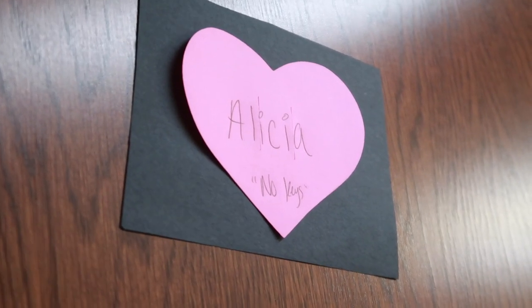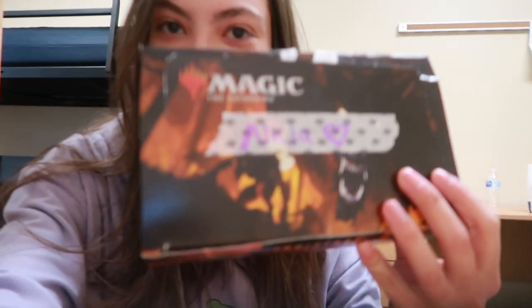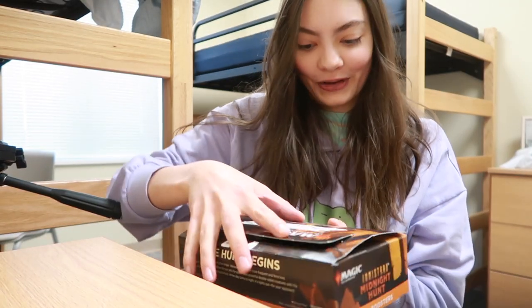A couple days after move-in, I came back to the dorms to find a name tag on my door and a little gift. I just got back from a walk and found this on my doorstep — let's see what's in this. I still haven't actually met anybody; I did accidentally run into somebody in the elevator.